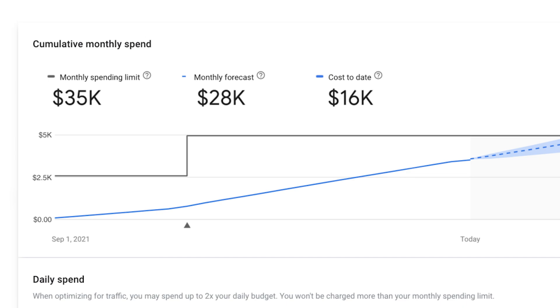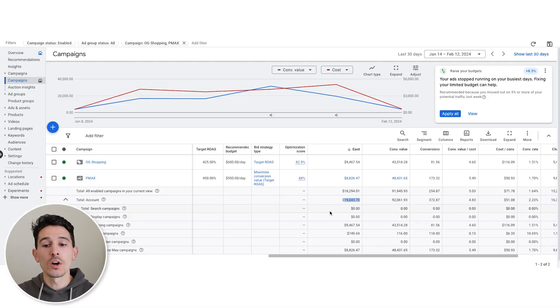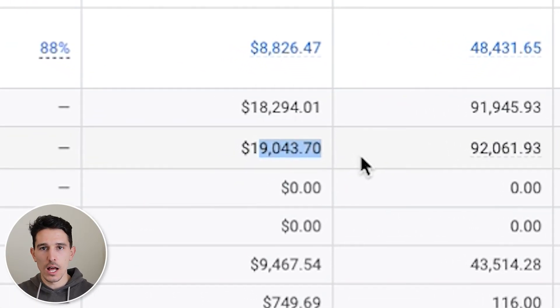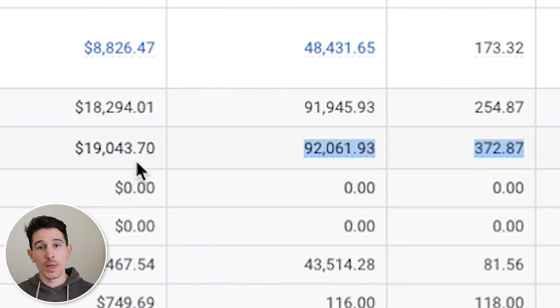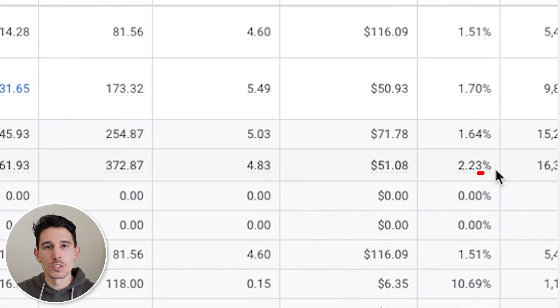If you're spending over $30,000 a month or just around that range, you might have to get a little bit more complex. But in today's video, I'm going to break down a client that we work with that basically spends between $20,000 and $40,000 a month. We are looking at an account that has spent around $19,000 in the last 30 days and driven $92,000 in sales — that's a 4.83 return on ad spend, achieved at a 2.23% conversion rate, which is completely achievable for any successful e-commerce brand.